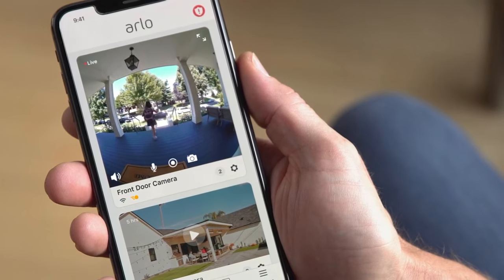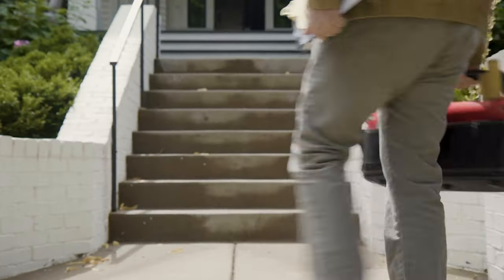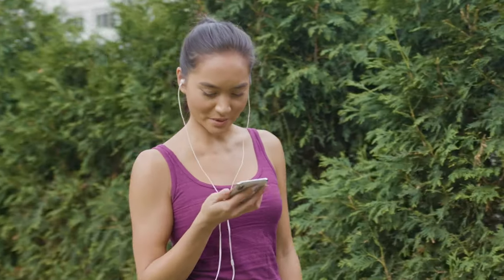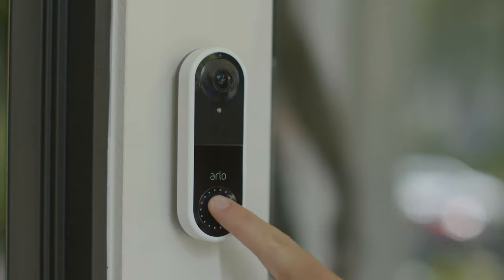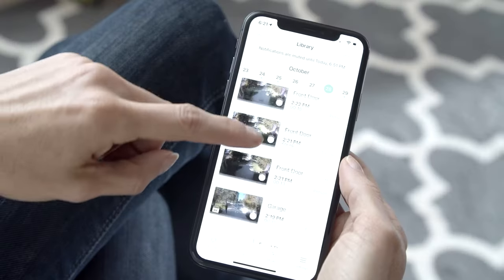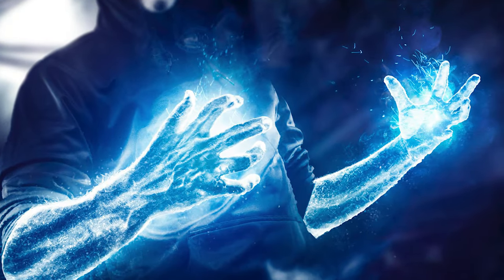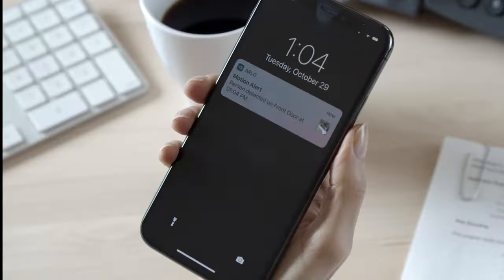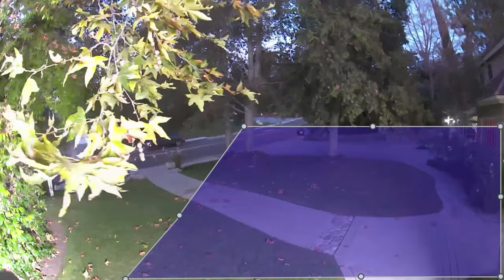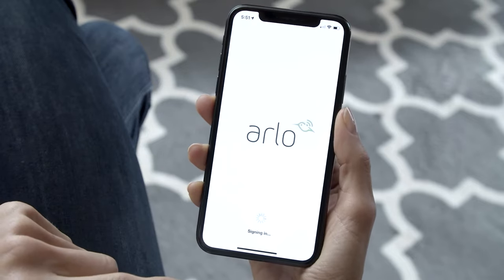Quite the versatile protector, much like its cousin the Arlo Pro 3 Outdoor Security Camera. Say hello to a subscription for cloud storage that's easier on the wallet than your favorite latte. With cloud storage, your Arlo Video Doorbell gains the uncanny ability to detect people, animals, vehicles, and packages. Who needs superpowers when you've got a doorbell like this? The Arlo Video Doorbell is the dapper doorman you never knew you needed, minus the top hat and tails. So go on, give it a whirl, and elevate your home security game. Isn't it time you had a doorbell that's as smart as you?